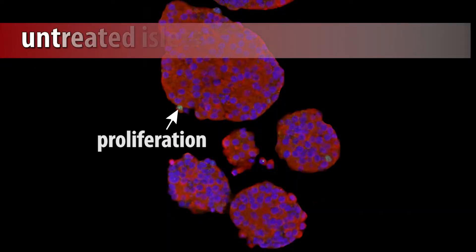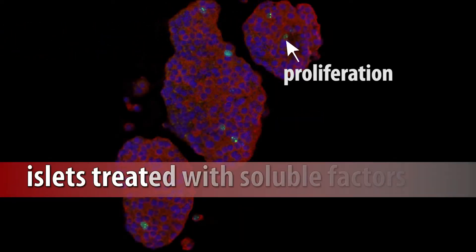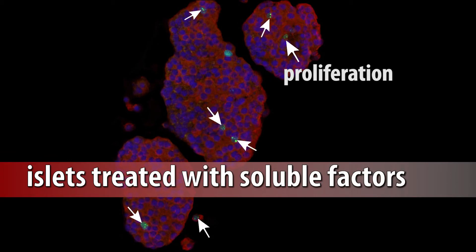Any potential treatments developed from this discovery will take many trials over a number of years to perfect, and to cure type 1 diabetes, beta cell proliferation therapies would have to be coupled with suppression of the immune system — but this discovery is a start.